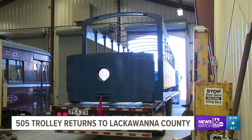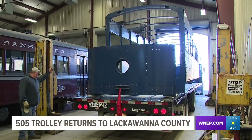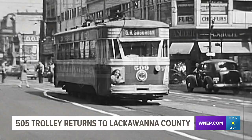This trolley is one of only two Scranton trolleys known in existence. A committee was put together more than a decade ago, aiming to fully restore the 505 car. Scranton is the home of electric transit, getting its start back in the late 1800s.